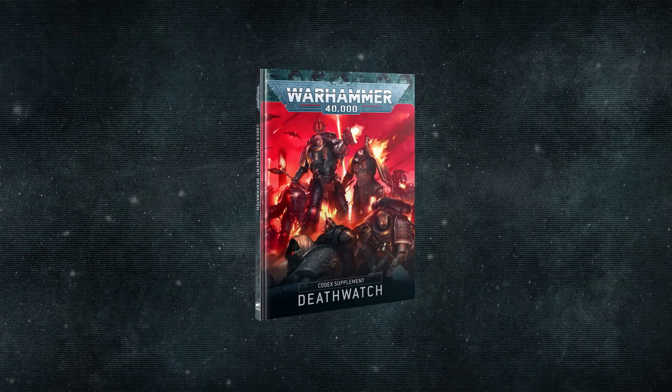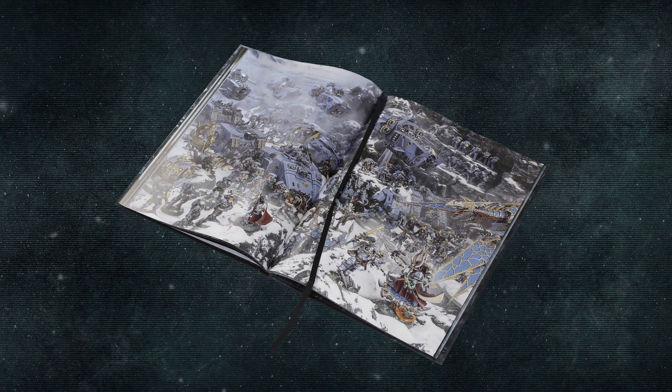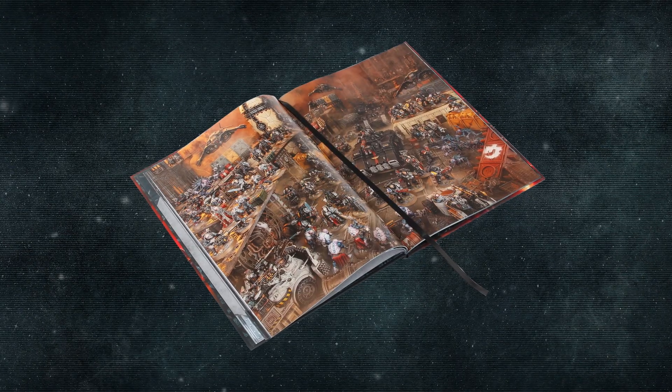Coming in hot this week we have two new codex supplements for the Death Watch and Space Wolves. These include all the rules you'll need to hone your collection of Space Wolves and Death Watch warriors into a company of heroes ready to hunt down the Imperium's foes.